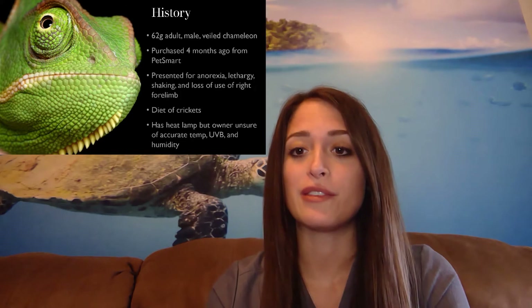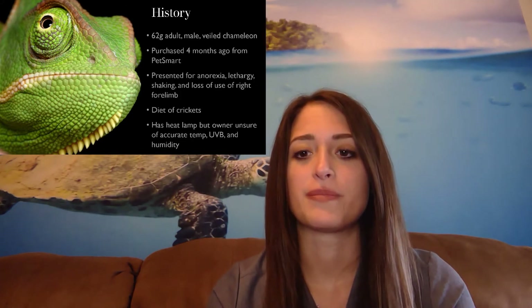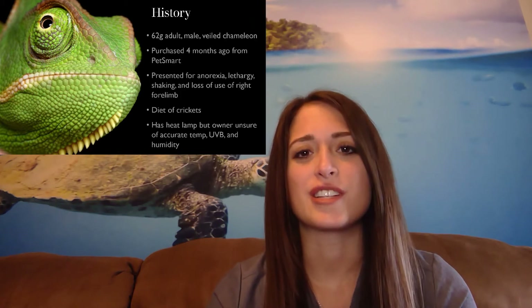A little bit about the history of this patient. It was a 62 gram adult male veiled chameleon. It was purchased four months ago from PetSmart. It presented for anorexia, lethargy, and shaking.